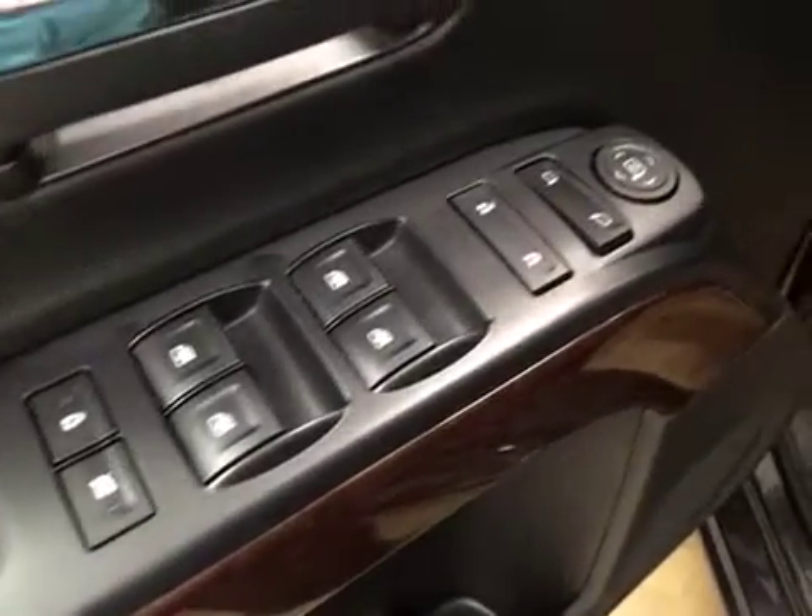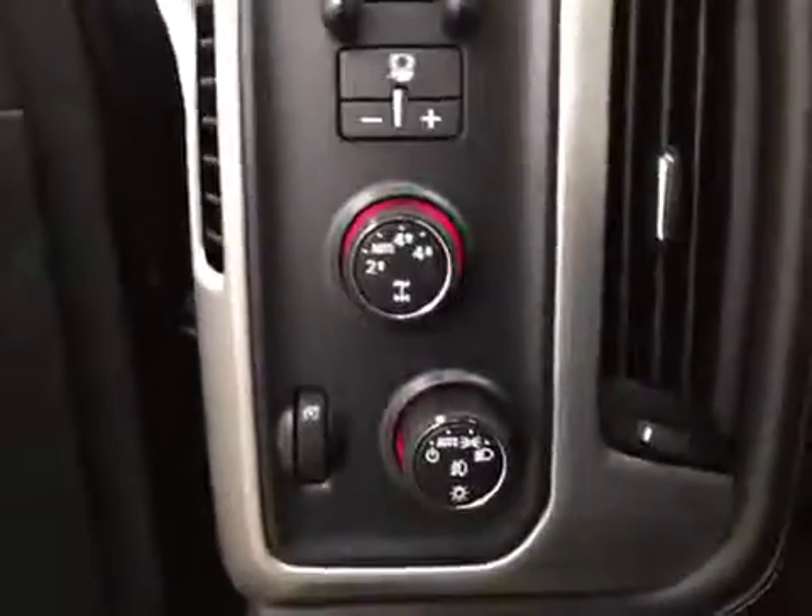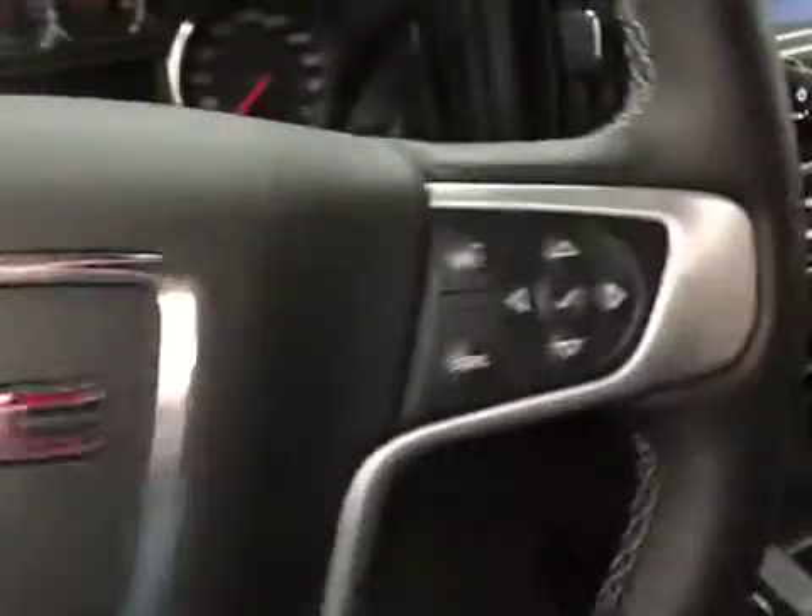Interior options: you have power windows, power locks, power mirrors, power driver seat with lumbar support, trailer brakes, 4WD controls, light controls, cruise control, hands free communication, and garage door opener.